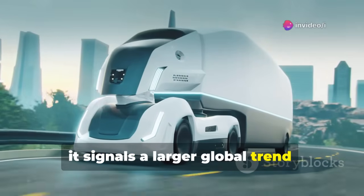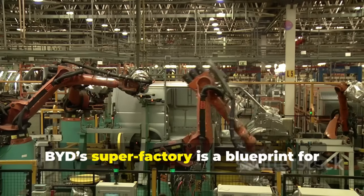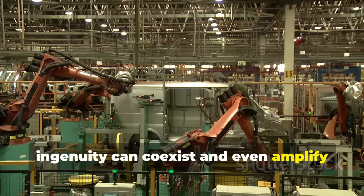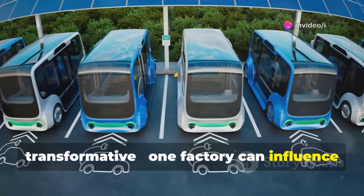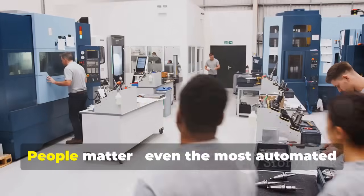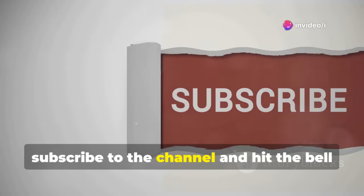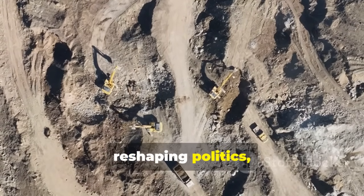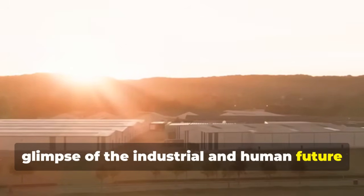This signals a larger global trend — countries and companies that combine innovation, infrastructure, and strategy will dominate the industries of tomorrow. BYD's superfactory is a blueprint for the future of industrial design, showing that automation and human ingenuity can coexist and even amplify each other. The takeaways are clear: scale is transformative — one factory can influence the global EV market; strategy is everything — vertical integration, logistics, and speed create a competitive edge; and people matter — even the most automated operations rely on skilled, dedicated human support. BYD's factory is more than cars. It's a glimpse of the industrial and human future unfolding right now.